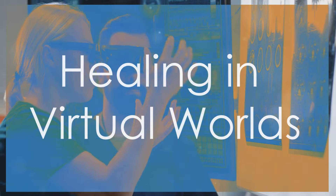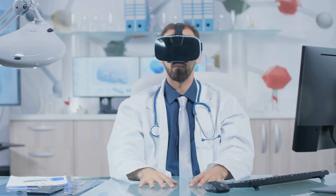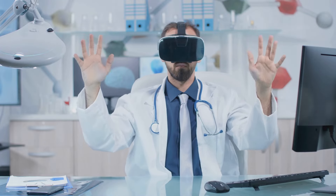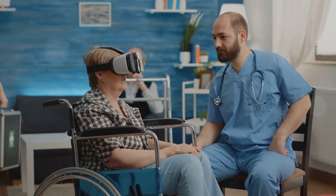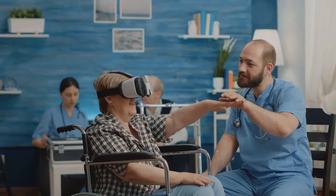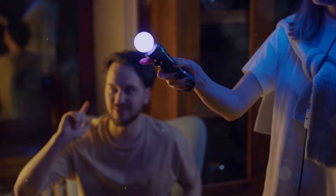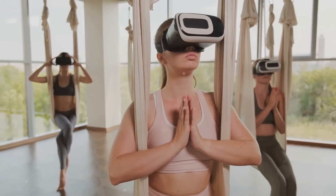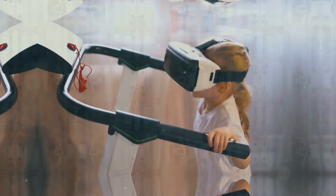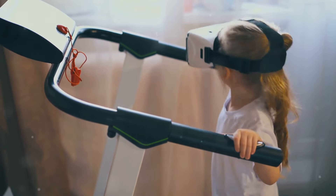The holodeck's ability to create immersive virtual environments holds immense promise for revolutionizing rehabilitation. From helping stroke victims regain motor function to treating phobias and PTSD, virtual reality is already being used to create therapeutic experiences that complement traditional treatment methods. Imagine a stroke patient using VR to practice everyday tasks like reaching, grasping, and walking — their movements tracked and analyzed by the system, providing real-time feedback and encouragement. Patients with phobias could confront their fears in safe virtual environments, gradually building confidence and reducing anxiety.